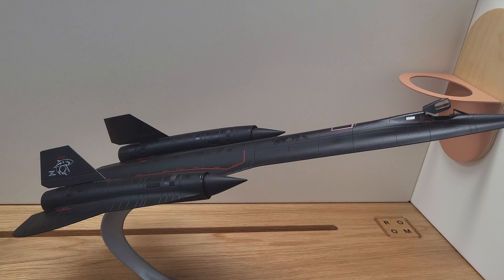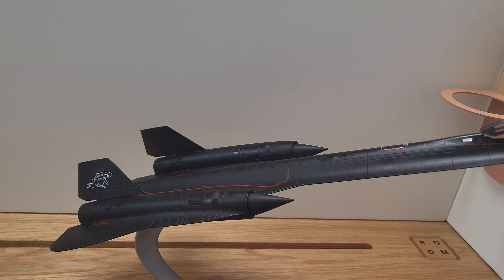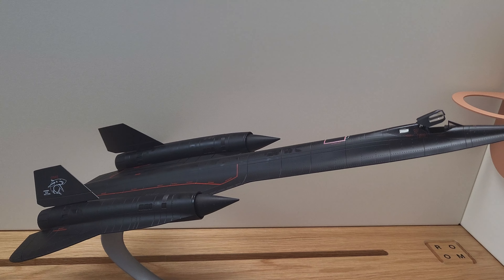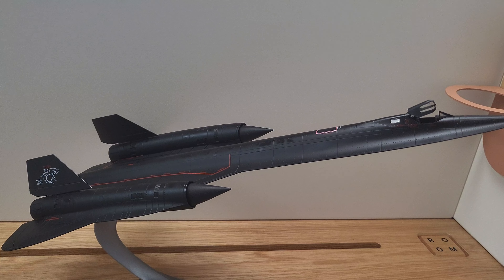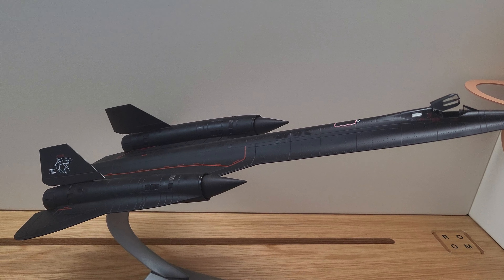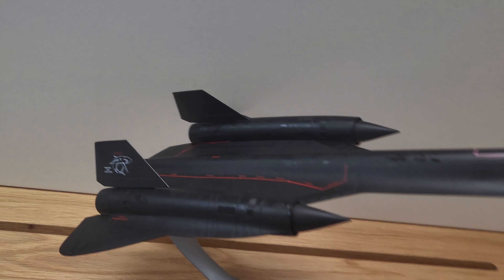Now this is a pretty large die-cast model here, as it's taking up most of my space as you can see. But this is a 1:70 scale model. It's about 17 and three quarters of an inch long with a nine and a quarter inch wingspan.